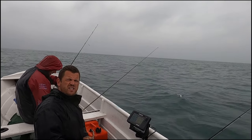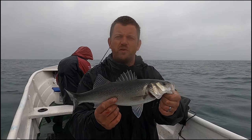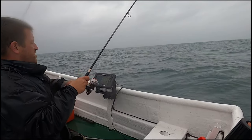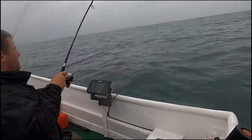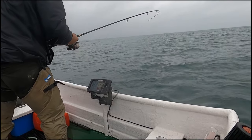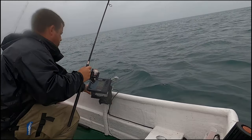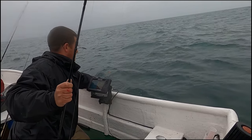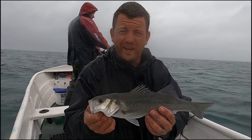Two little bass - hopefully you can see this. There's a lot of small ones, but it is good fun. I think we deserve to be out here in these conditions. That's the last one - they're actually getting smaller.